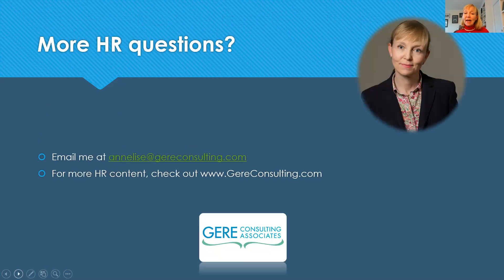If you want to learn more about how to set up a mentoring program that works, email me at Annalise at GearConsulting.com with your questions about caregiver mentoring or any of your HR questions. And make sure to check out my website at GearConsulting.com for more HR content dedicated to home care and home health. Until next time, have a great day.